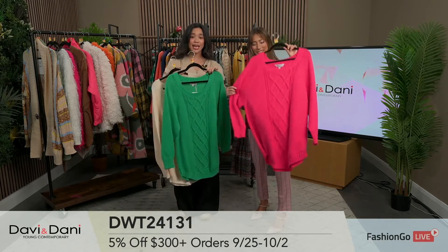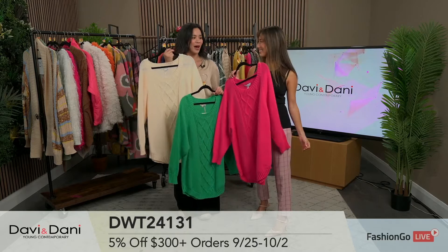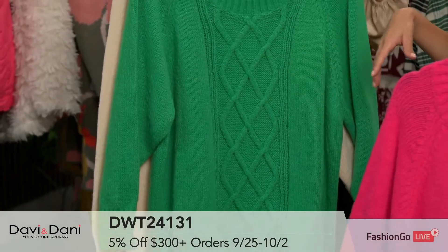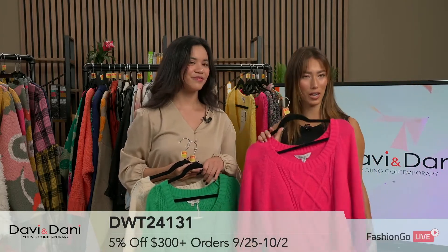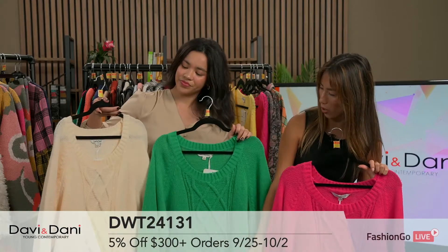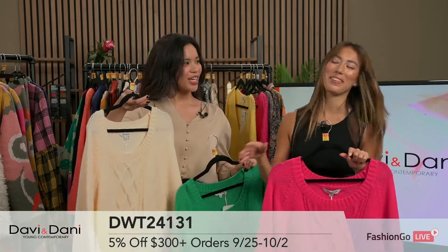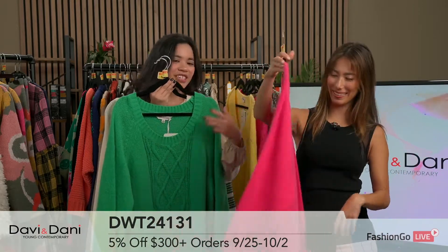We have some vibrant cable knit oversized sweaters. I love a comfortable sweater — comfy sweater season, and the fact that it can be vibrant, I'm okay with that. For the holiday season, the patterns here really elongate your body because of the vertical aspect. You've got a popping pink, green, and a more neutral cream — classic options as well as a spot of color. The cable knit helps break up the color and gives that elongation.